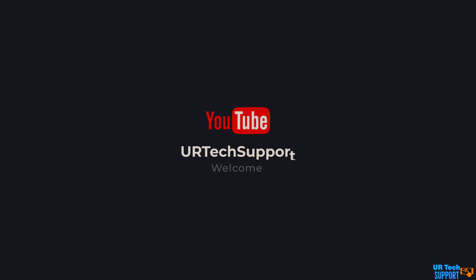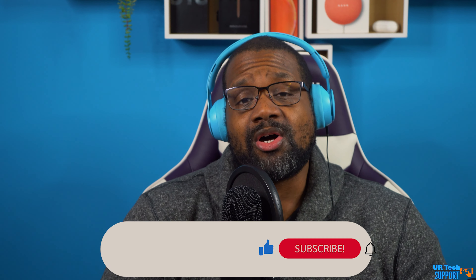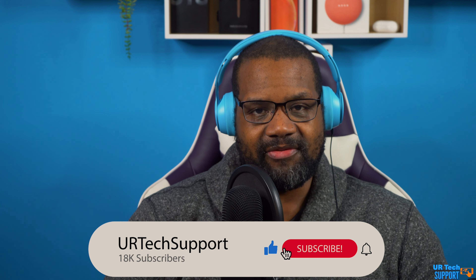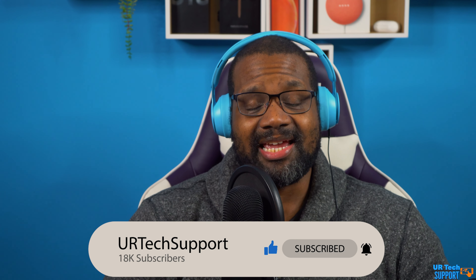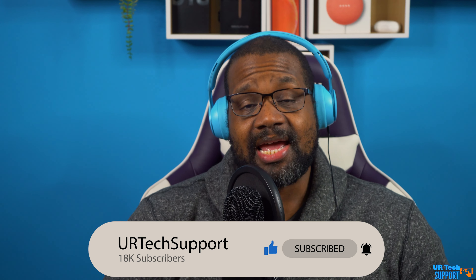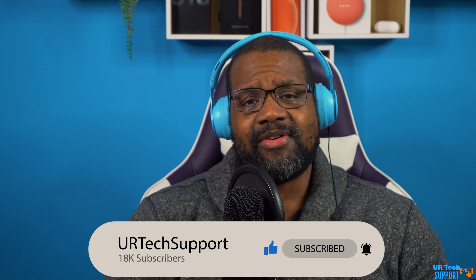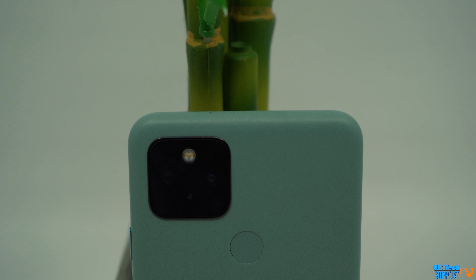When it comes to smartphones, somewhere between budget and flagship lie mid-range, and with people becoming increasingly dissatisfied with how phones progress from year to year, budget and mid-range are no longer a dirty word to a lot of these phone manufacturers. Cue the Pixel 5, Google's newest entry into that mid-range stable of phones and another example of a big manufacturer trying to get some of that sweet mid-range money.